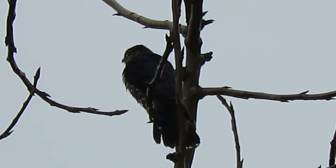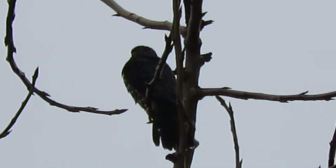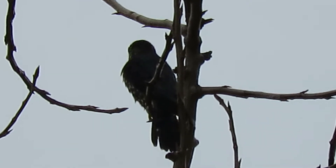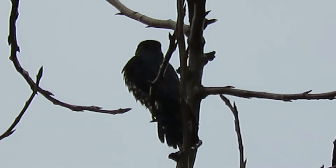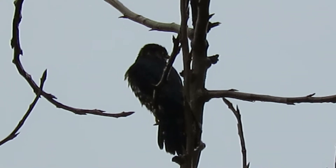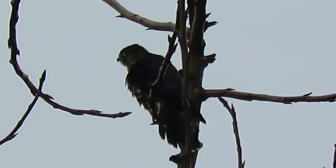He likes to interact with our resident female kestrel. They get along pretty good — they actually know each other and they just fly by. They don't really try to hurt each other, they just kind of get along. He's actually just playing, is what it is. Got him several times on video.